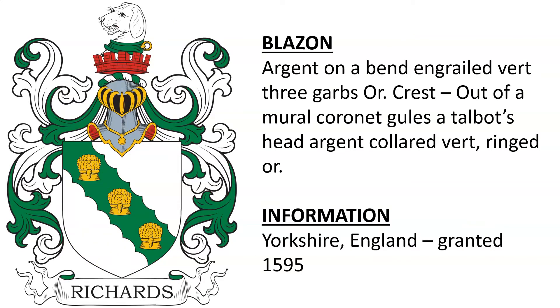Next is Argent, on a bend engrailed Vert, three garbs Or. Crest: out of a mural coronet Gules, a Talbot's head Argent-collared, Vert-ringed Or. This coat of arms was granted in 1595 to a Richards living in Yorkshire, England.